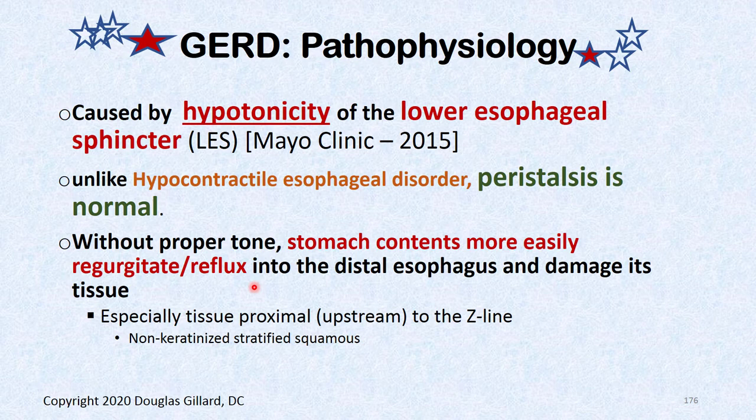The pathophysiology of GERD is a hypotonic lower esophageal sphincter. Unlike hypocontractile esophageal disorder, GERD patients have normal peristalsis. Both GERD and HED patients have a wimpy, limp LES — without proper tone, stomach contents regurgitate.